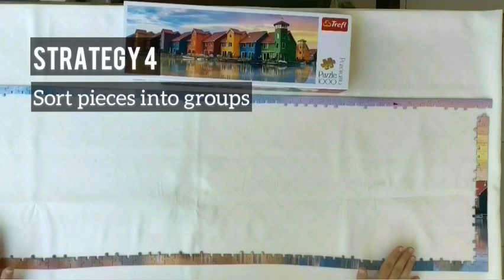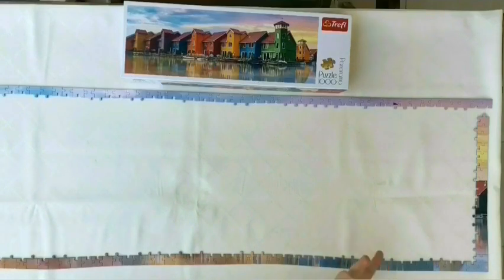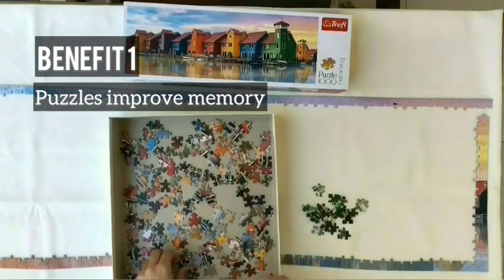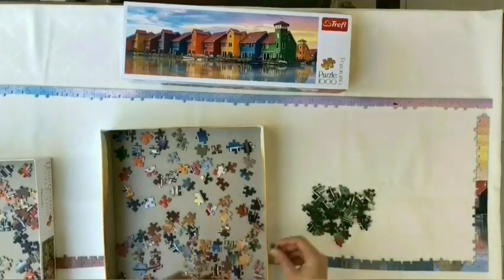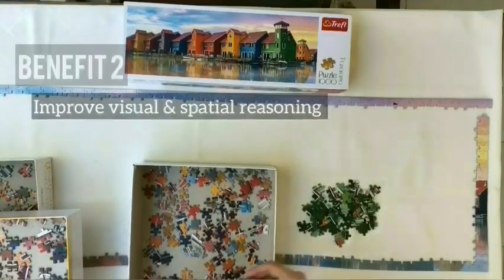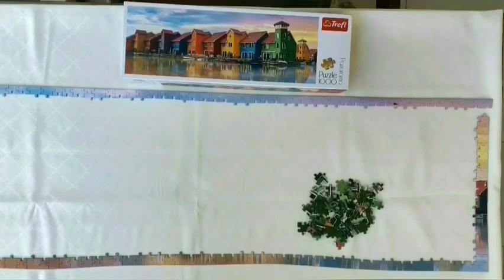Now we can start to sort pieces into groups. It can be sorting by colors or objects. In this puzzle we are going to sort by colors because it has multiple colors. As we use memory to complete the jigsaw — remembering shapes, sizes, and visualizing where they can fit — it improves our short-term memory. Working on the puzzle strengthens the connection between brain cells and creates new ones. Puzzles also improve visual and spatial reasoning when looking at individual parts and figuring out how to fit the pieces.